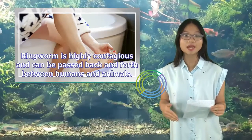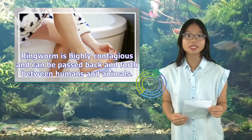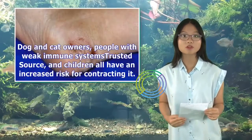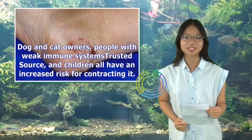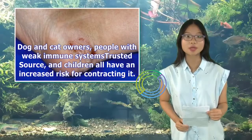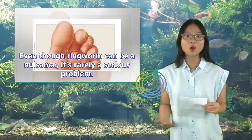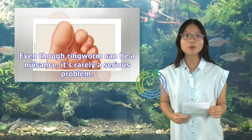Ringworm is highly contagious and can be passed back and forth between humans and animals. Dog and cat owners, people with weak immune systems, and children all have an increased risk for contracting it. Even though ringworm can be a nuisance, it's rarely a serious problem.